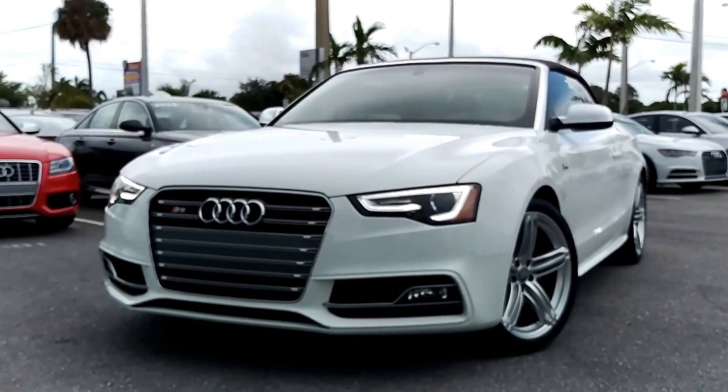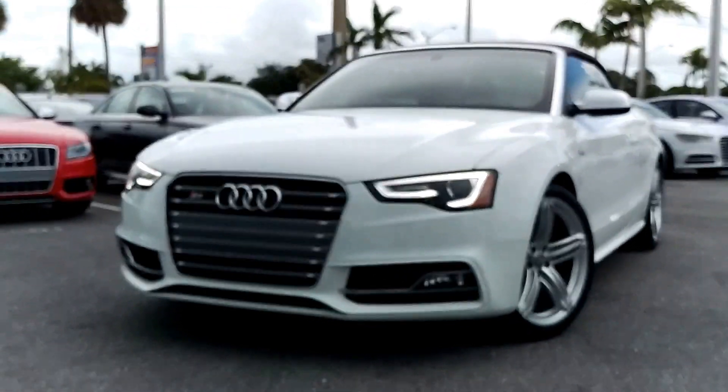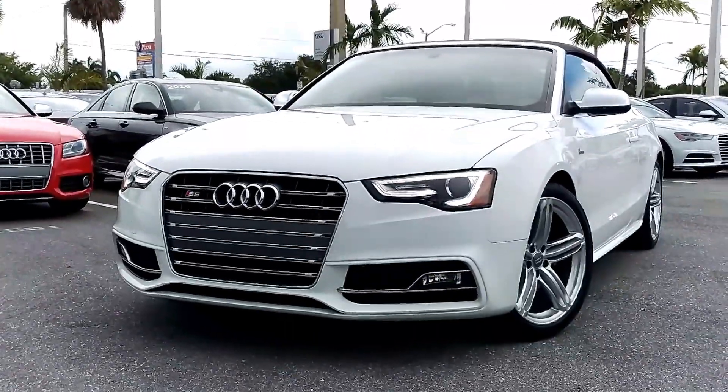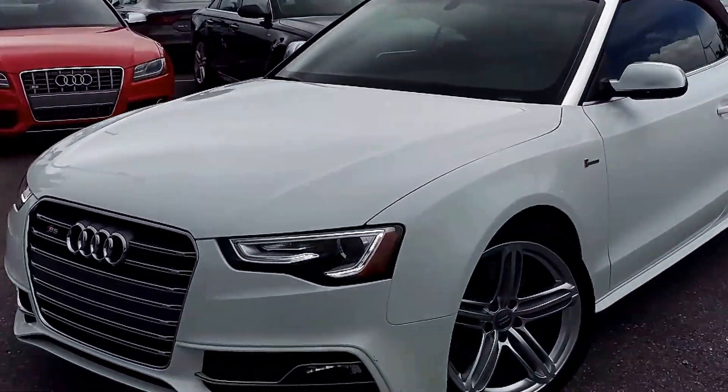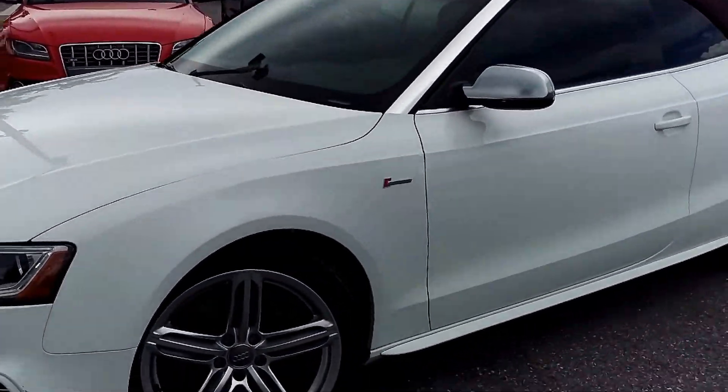The Ayrspig for July 4th is this beautiful 2013 Audi S5 Cabriolet — glacier white metallic with the brown top and the brown interior. Beautiful combination.